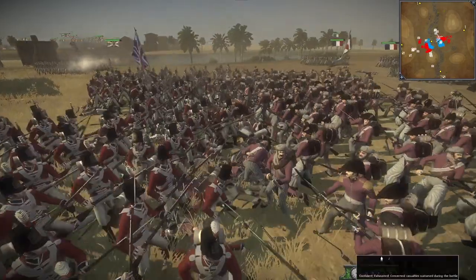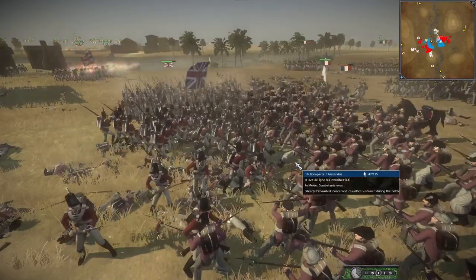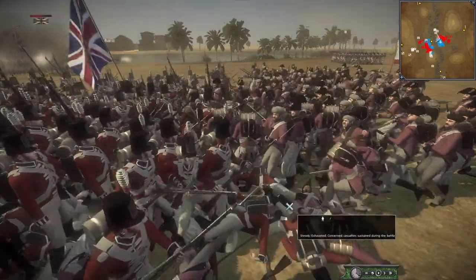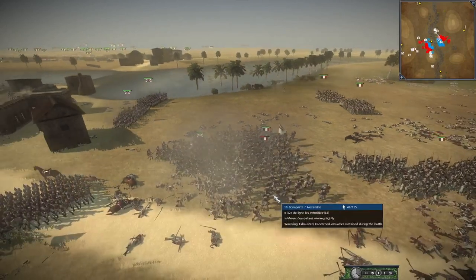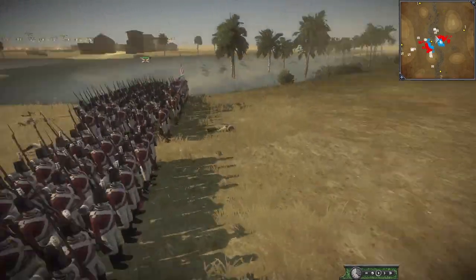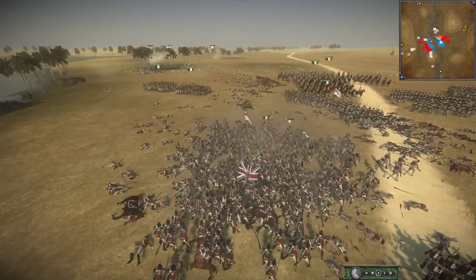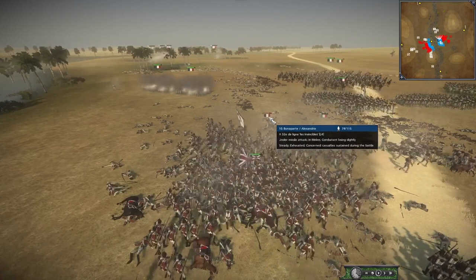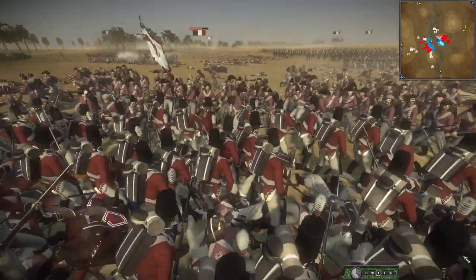The Coldstream Guards are still holding on, taking on multiple French units. It says winning slightly but morale would say otherwise. Those Frenchies — the Coldstreams aren't messing around; they're some of the strongest and finest troops in all of Britain. The British lines have reformed and are starting to unleash their volleys again, chipping away at those French units. One French unit breaks — and when one breaks, that affects the others.